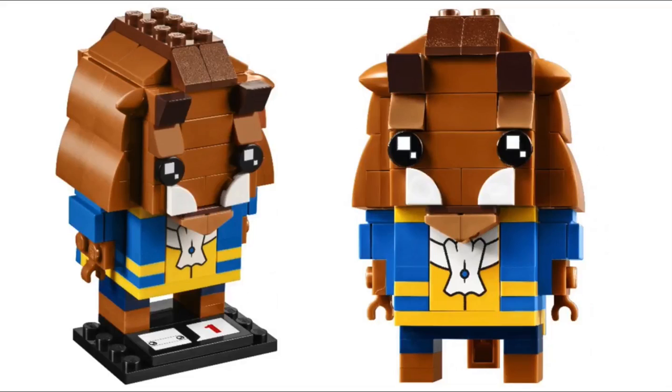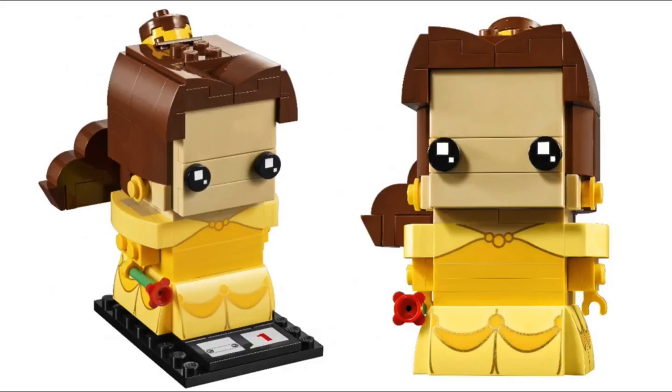These will be releasing alongside the rest of Series 1, mid-February for VIP members, and then March for everyone else around the world. These get me excited for what we could see in the future in the way of Disney Brickheadz. I mean, just imagine characters like Mickey Mouse, Donald Duck, Winnie the Pooh, and so many others in Brickhead form.